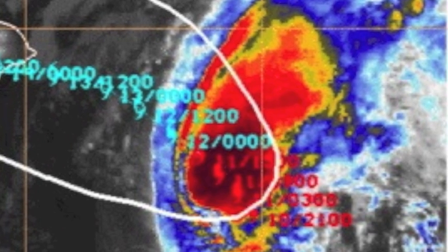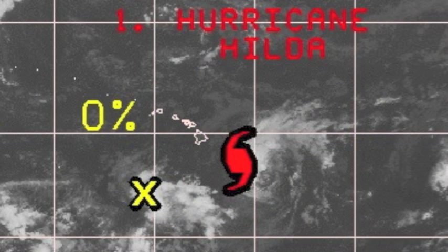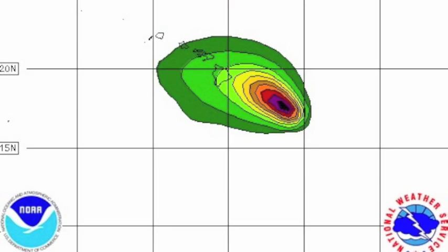Total rainfall projections are currently between 6 to 12 inches, with possible maximum totals up to a foot and a half. Very heavy rain is expected to arrive Thursday and continue into Friday. This type of rain can cause flash flooding and mudslides. Those projections are for the Big Island.